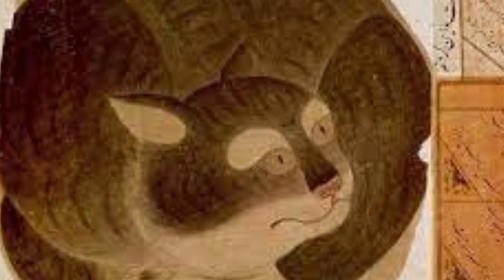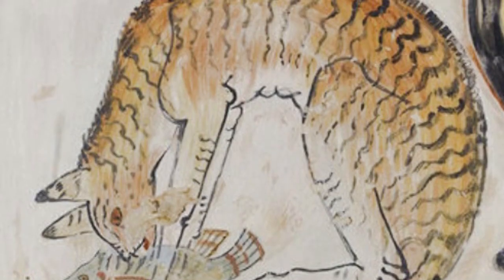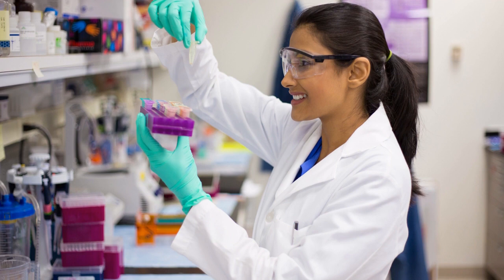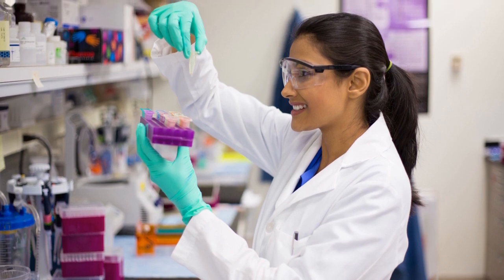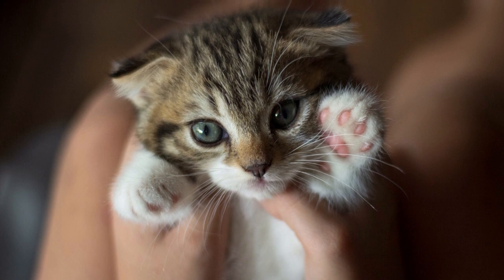In Islam, a tabby cat named Musa once saved his master Mohammed's life by killing a snake that curled up his sleeve. The scientific reason behind the M on the forehead of tabby cats is simply down to genetics. The M, it seems, is written in the DNA.